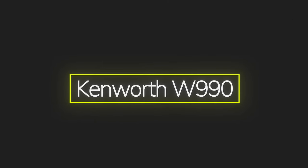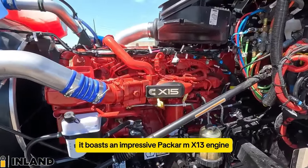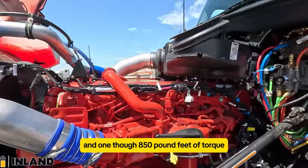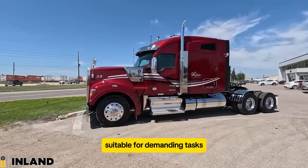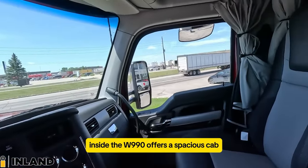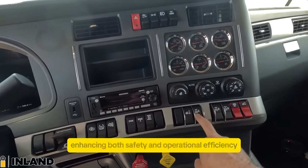The Kenworth W990 is highly regarded in the trucking community for its striking appearance and robust performance capabilities. It boasts an impressive Paccar MX-13 engine, capable of producing up to 510 horsepower and 1,850 pound-feet of torque. This engine provides substantial power for hauling heavy loads over long distances, making the W990 suitable for demanding tasks in the transportation industry. Inside, the W990 offers a spacious cab designed with driver comfort in mind, including advanced safety features like adaptive cruise control and collision mitigation technology, enhancing both safety and operational efficiency on the road.